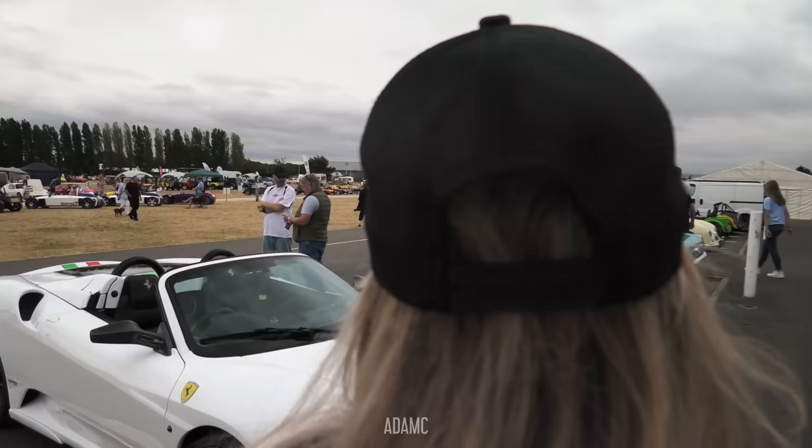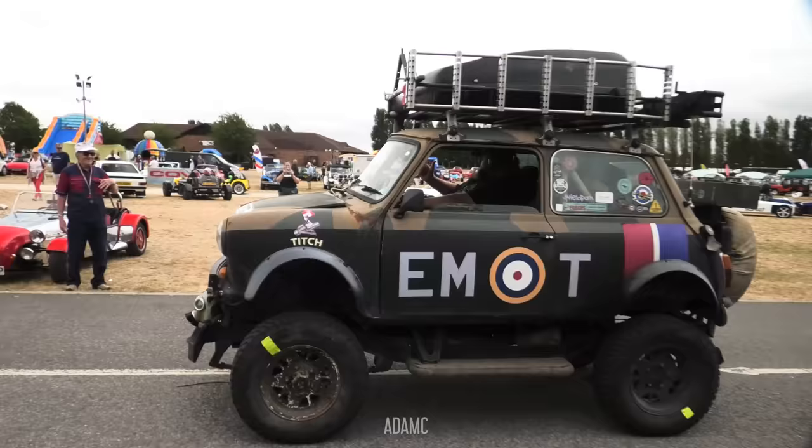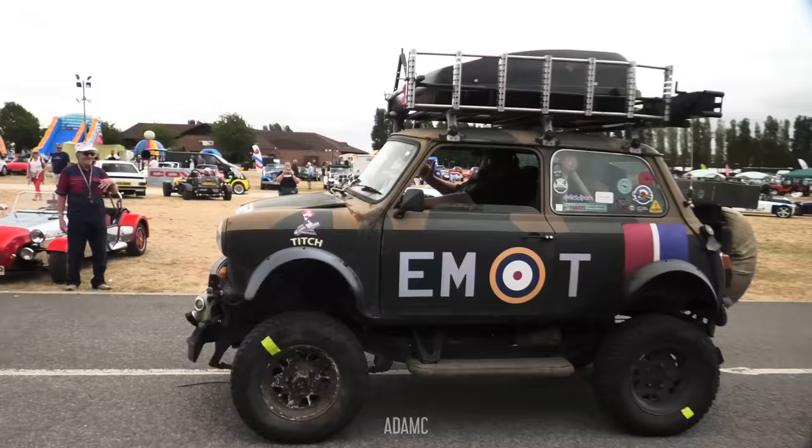And we've now got a lifted Mini. I think this one's on a Suzuki chassis, like a Jimny or something similar. What a bizarre sight. It's no longer a Mini — it's a Tolley. A Tolley Cooper.